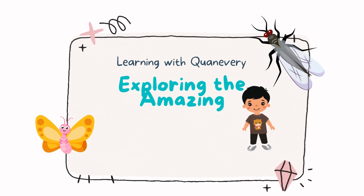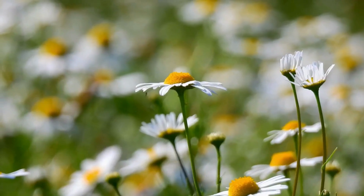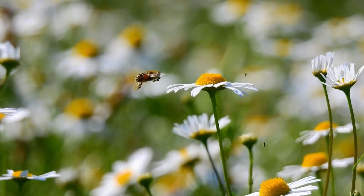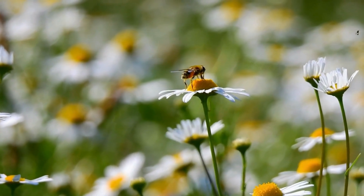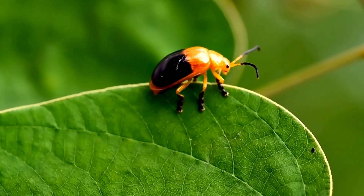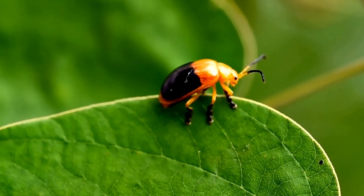Hey Q friends! Welcome to Quan Every Tiny Wonders. Today we're going on an incredible adventure to explore the amazing world of insects. But before we start, don't forget to hit that like button and subscribe to my channel so you can join me on more exciting journeys.